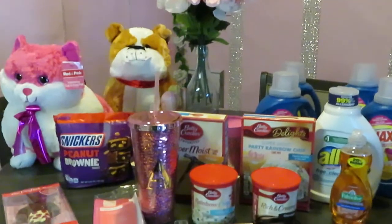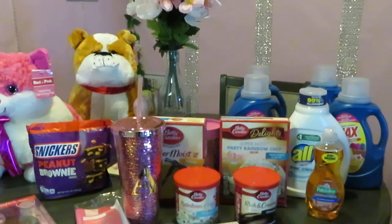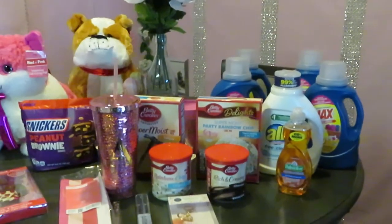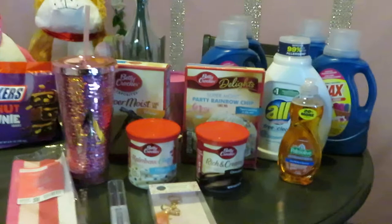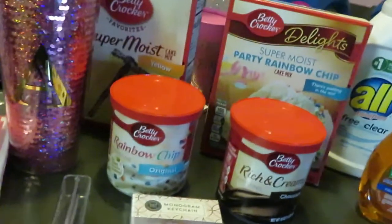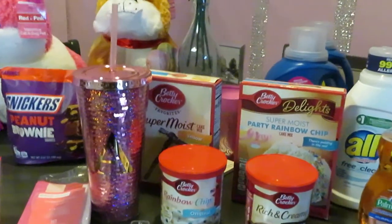Hey guys, it is Arika Misha and I am here doing my midweek deals at Walgreens and CVS. You guys know I don't like to make my videos too long, so let's get into what I got from CVS and Walgreens. Of course, they had a lot of Valentine's stuff on sale, so let's get into it.